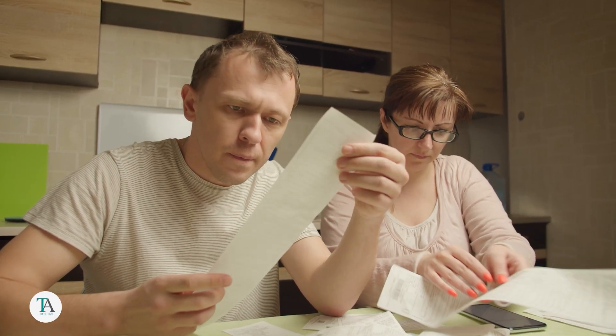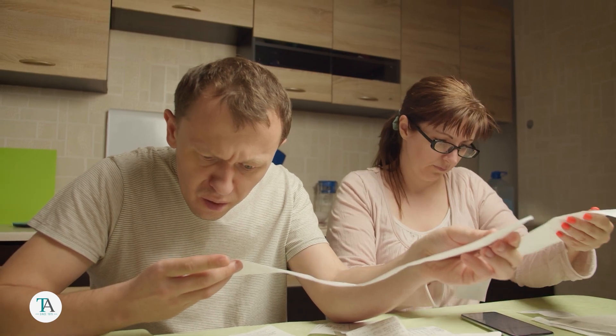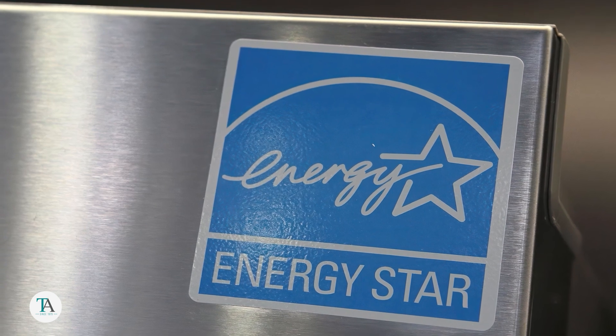And if you find your energy consumption is on the higher end of the scale, it's time to make some changes. So, how can you save money? When buying a dryer, look for the Energy Star Seal.